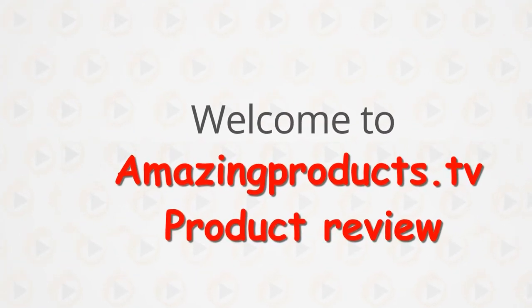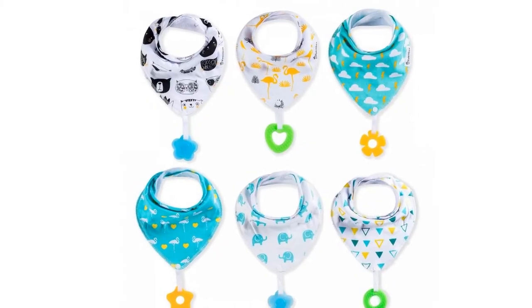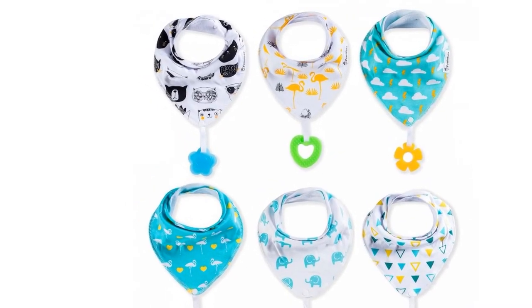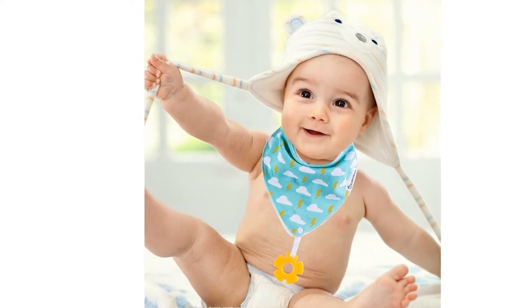Review: baby bandana drool bibs and teething toys made with 100% organic cotton. Super absorbent and soft unisex Voomin box, super absorptive bibs, made of dual super absorptive cotton on the front with 100% polyester fleece on the back. Great for teething babies.